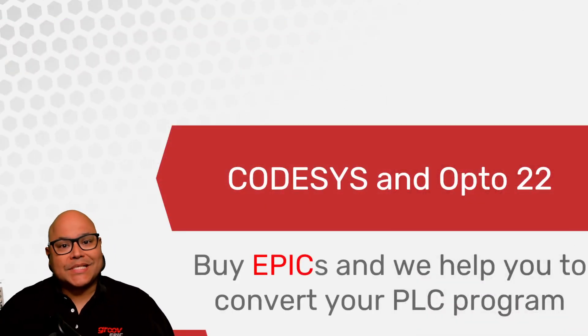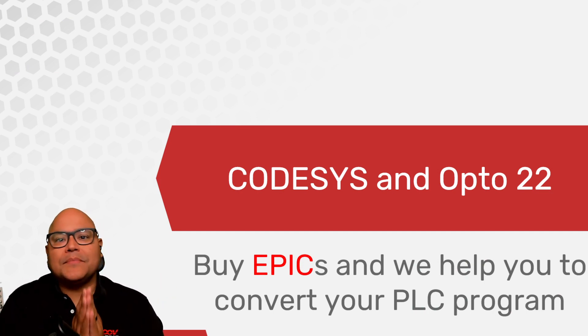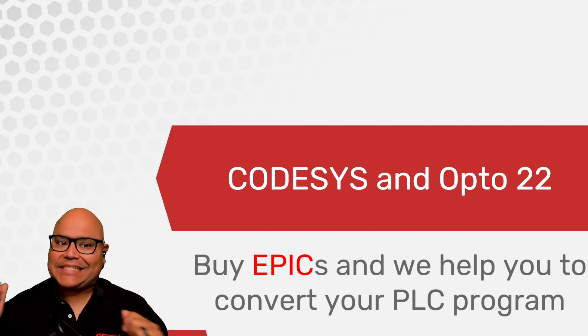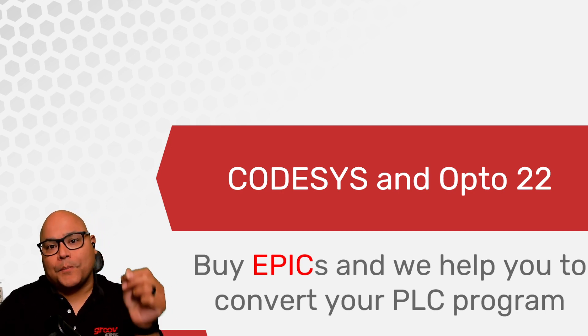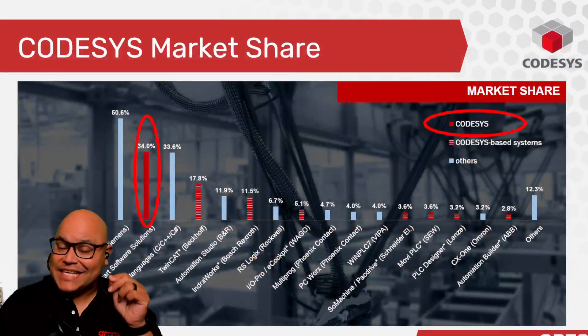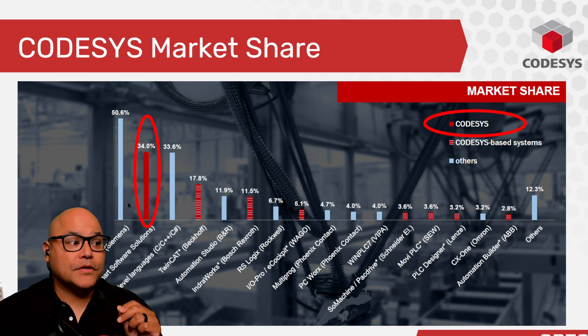We use CODESYS inside our Epic. Everything I've told you before is still there, but this is a feature that many don't know is already included at no additional charge inside every Epic. You purchase an Epic, and we will even show you how to convert your PLC program into CODESYS. In some cases, it's as easy as less than an hour and a mere upload and download, especially for those systems.